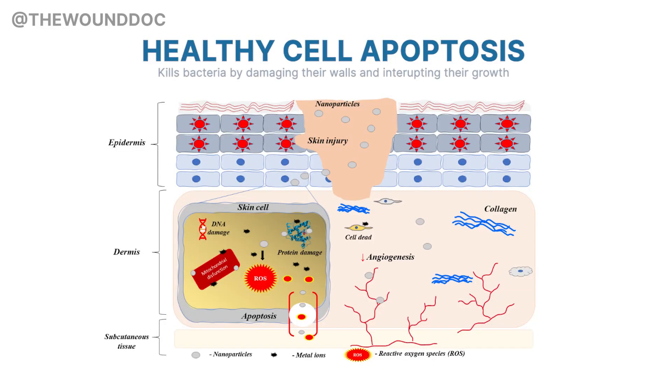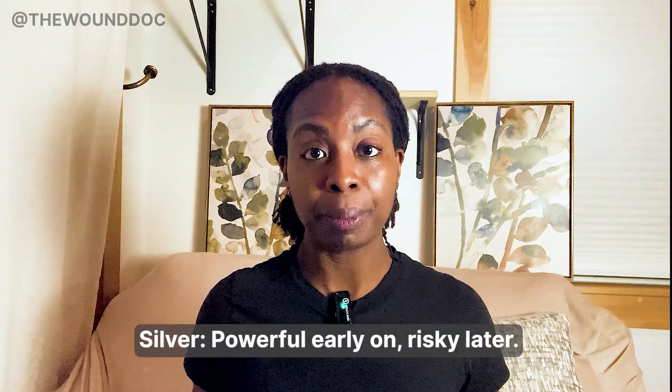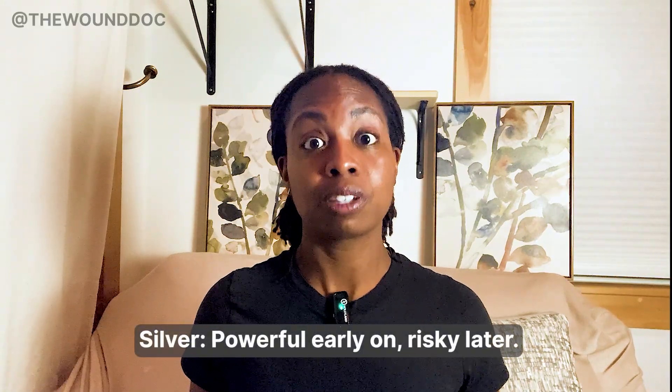But here's the catch: silver doesn't know when to stop. It's not targeted. It kills bacteria, yes, but it can also damage the new healthy cells that are trying to build a fresh layer of tissue — the very cells you need for healing. So here's a simple rule: silver is great when bacteria are the problem, but harmful when healing has already started.